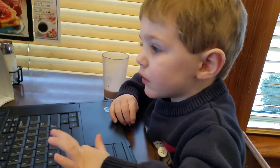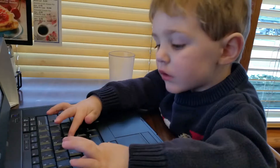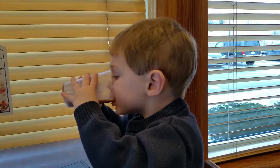Alright, Elias. Can you say bye? Or are you too busy typing? Okay, you're going to take some more drinks.